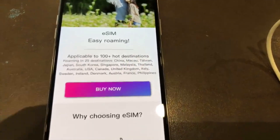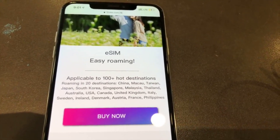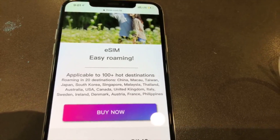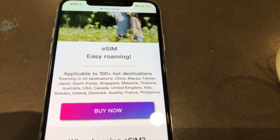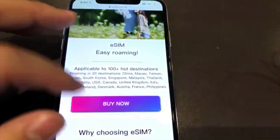This roaming e-SIM card can be used in 20 destinations. For example: mainland China, Macau, Taiwan, Japan, South Korea, Singapore, Malaysia, and many other places.